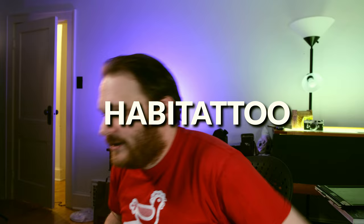More portmanteaus coming right at ya! Let's say you get a tattoo of a nun's habit — you mash them together and it's a habitattoo! I love this stuff! You could also use it to describe having a habit of getting tattoos, but I'm taking the nun angle on this one.